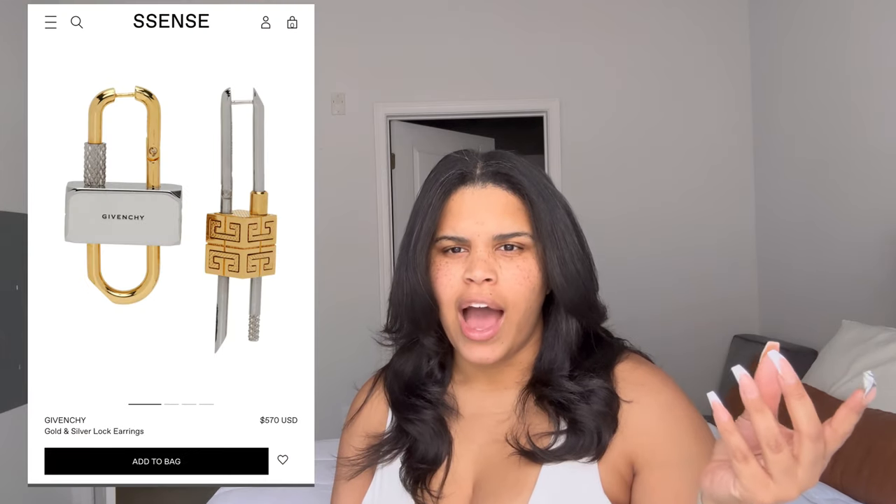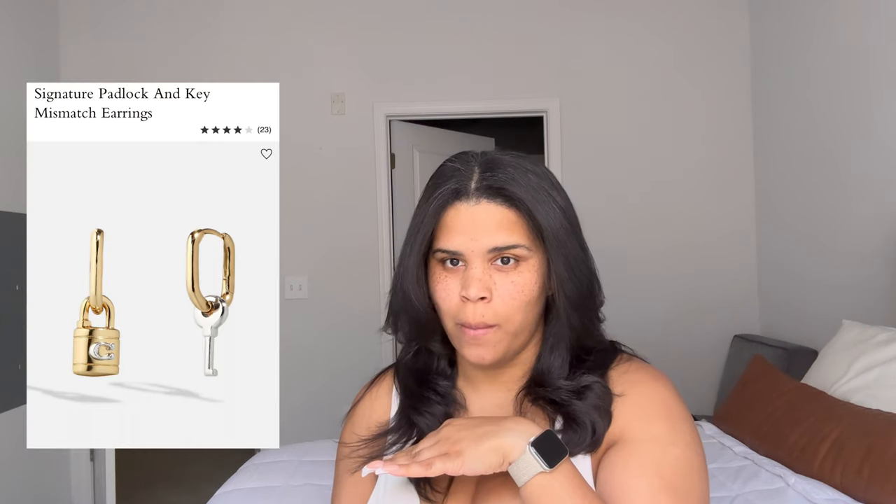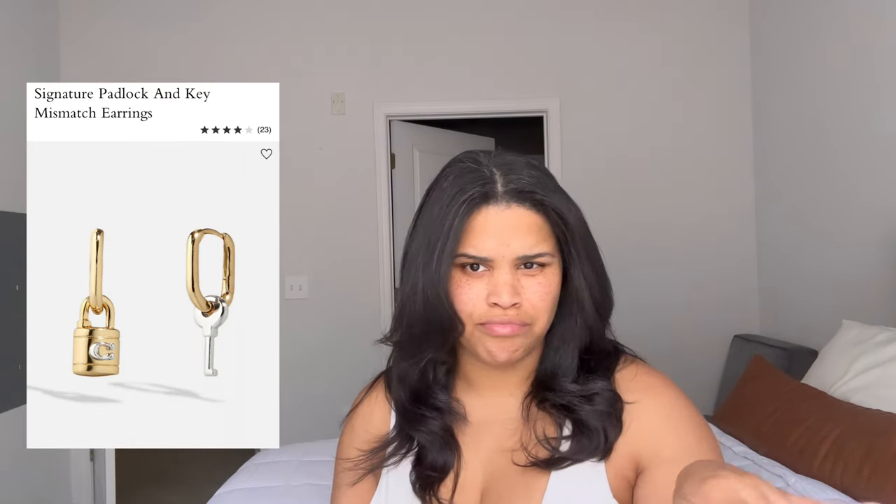Last but not least: mismatched earrings. Several brands have been doing this, from Fendi to Givenchy. There's also a tendency for brands to sell a singular earring, which is a bit wild, but they're doing well. Both in pairs and bought separately, the mismatched earring look is trending. Coach is dabbling in it too, and you can find this from Amazon all the way to luxury brands.